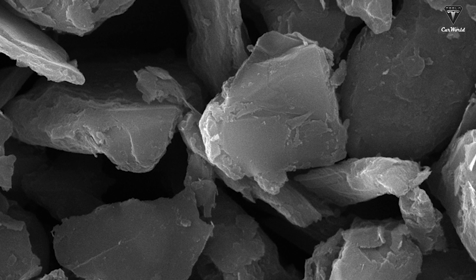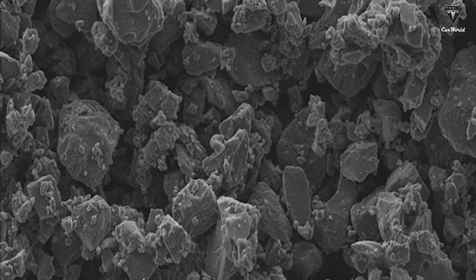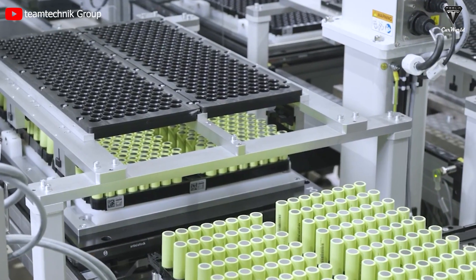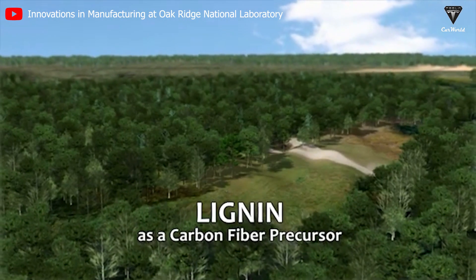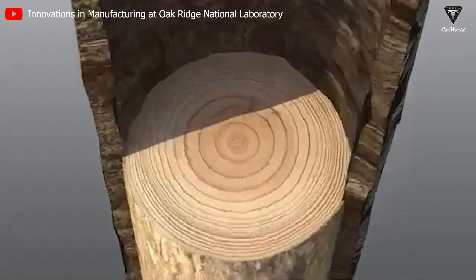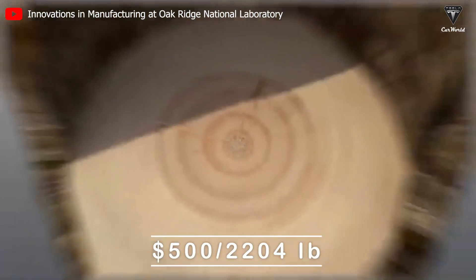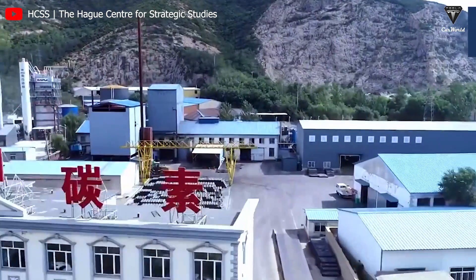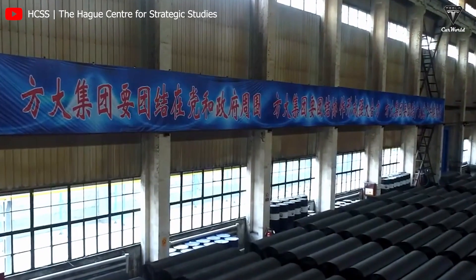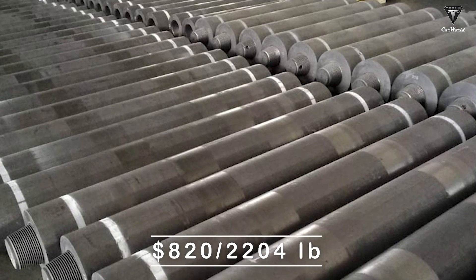However, hard carbon has lower production costs, and raw materials are easier to obtain, which gives hard carbon anodes lower costs and stronger market competitiveness. For example, hard carbon extracted from lignin found in recycled materials such as grass, wood, and lignin costs around $500–$2,204 per lb. Meanwhile, graphite is quite scarce and imported mainly from China, so it has a higher price in the range of $820–$2,204 per lb.